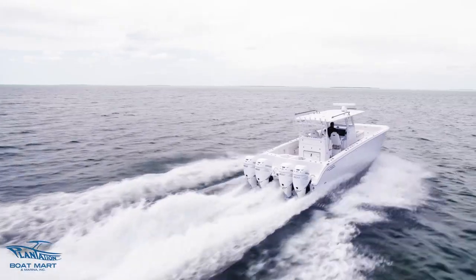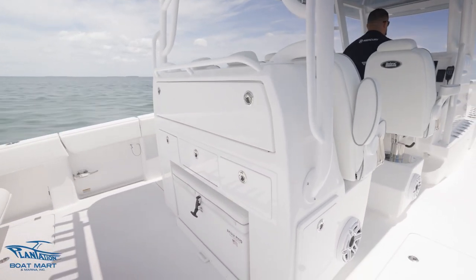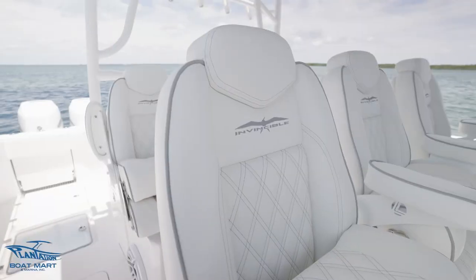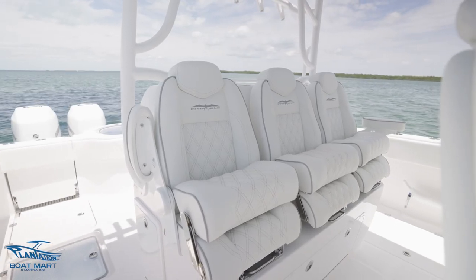Here we have a custom flat-back leaning post with a prep station and a pull-out Frigid Rigid cooler. This boat is equipped with dual row seating. As you can see, we have custom LeBrock captain's chairs at the helm and the second row.